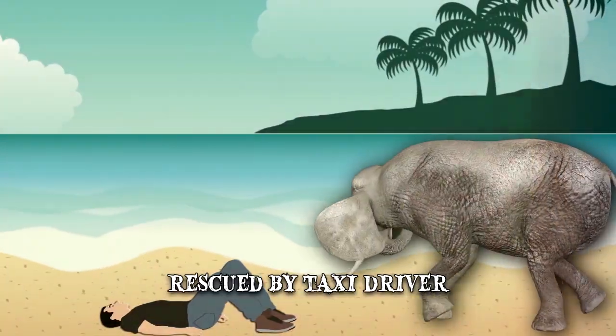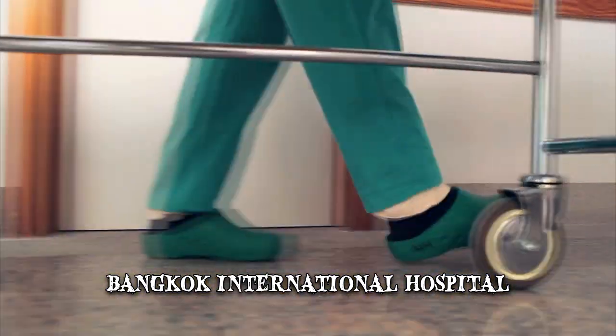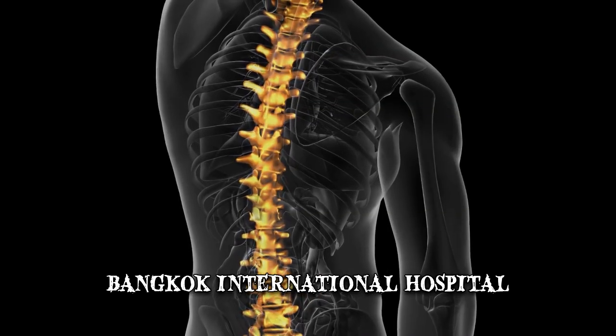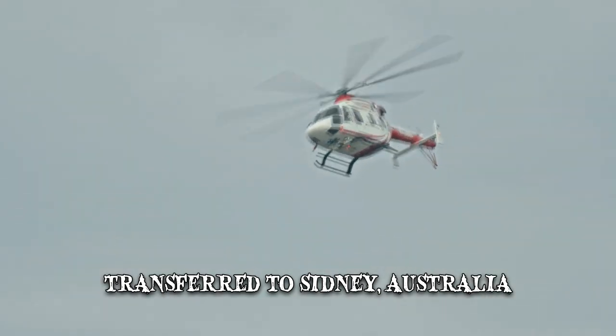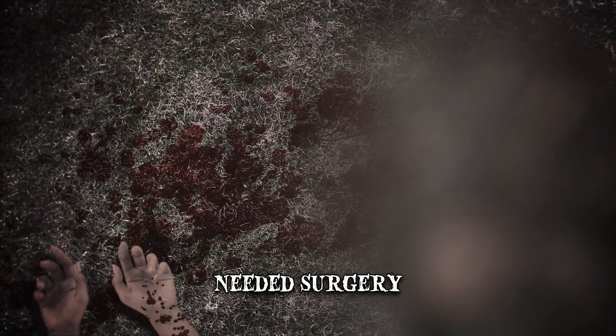Yun was rescued by a taxi driver and taken to Bangkok International Hospital. The doctors determined that the man had sustained injuries to his kidney and spine, as well as a number of fractured ribs. He was reportedly transferred to a facility in Sydney, Australia, by air ambulance, where he needed surgery to recover.